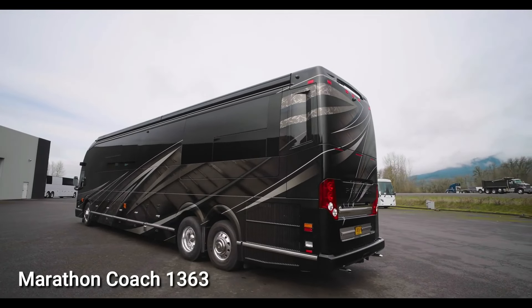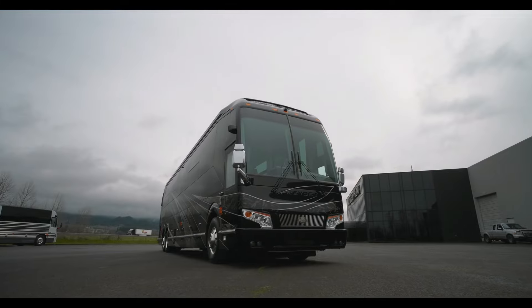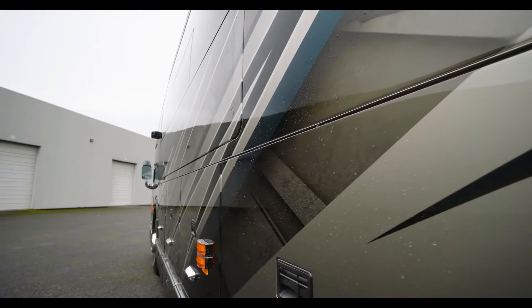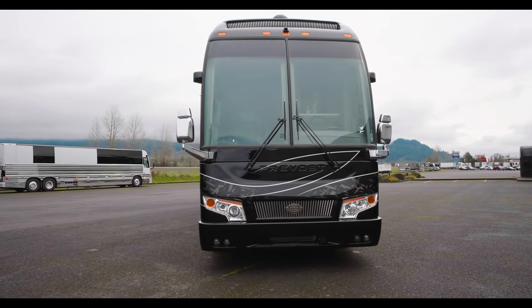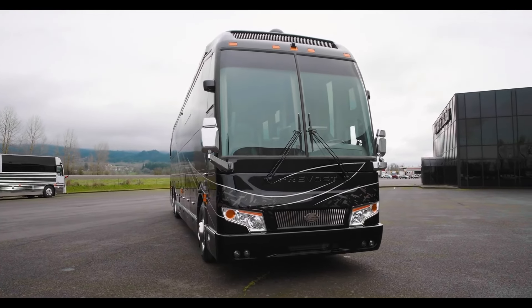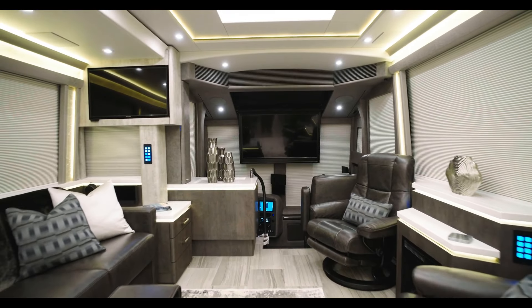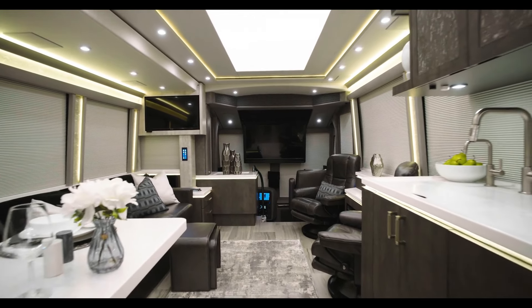Marathon Coach 1363 — a moving masterpiece. The Marathon Coach 1363 is a 2024 H345 double-slide filled with carefully selected features chosen by its owners. Textured with dark neutral shades and a hint of blue, this custom coach stands out against the overcast Pacific Northwest backdrop. Soft accent lighting combined with illuminated panels ensures that every corner is well lit.